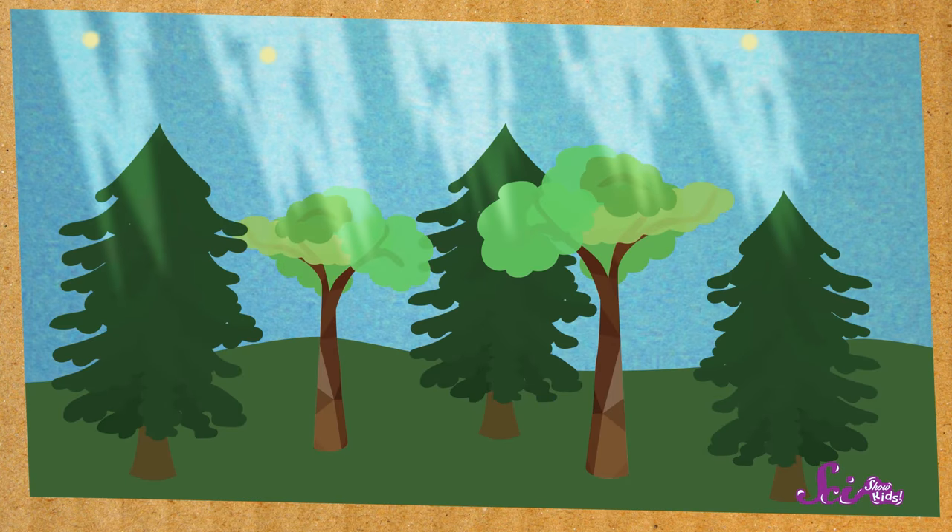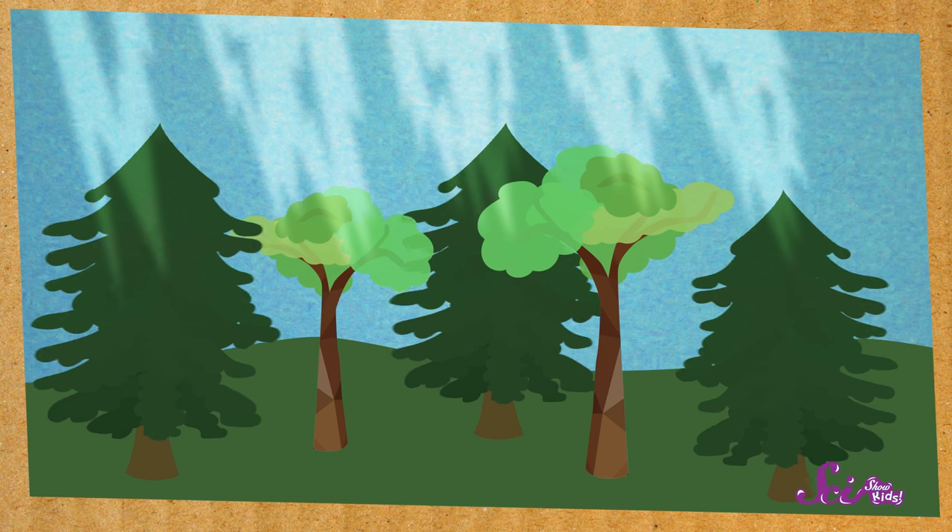Now, even though these needles don't look like the leaves on other trees, they have the same job — to catch sunlight. The tree then uses the sunlight to make energy, and energy helps the tree grow.